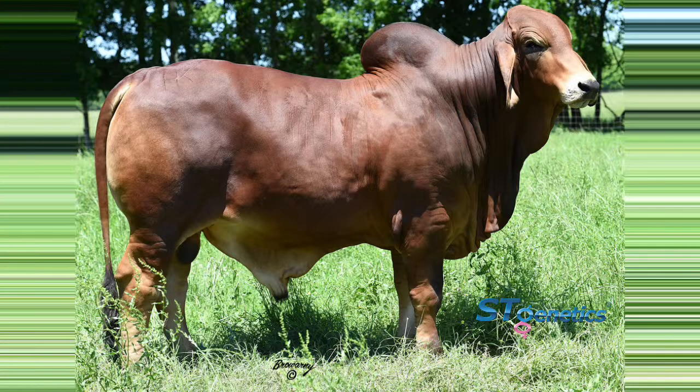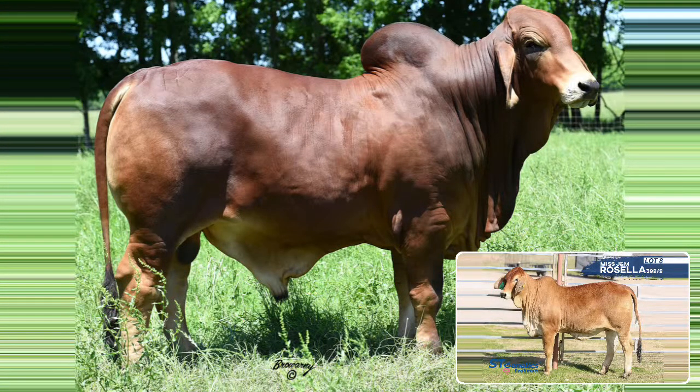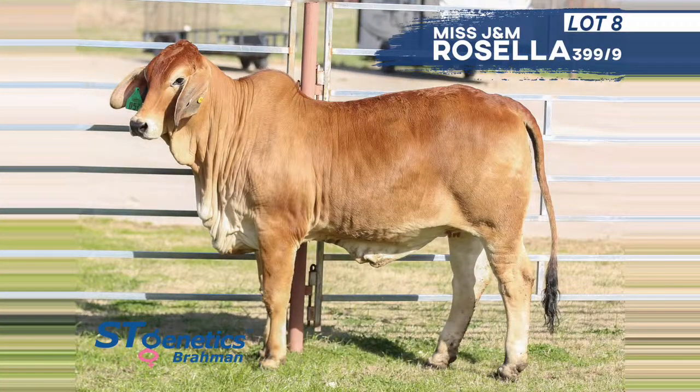The next sire group is HK Mr. America 280 — the only lot we're offering by him in this sale. We're really starting to see some of his best calf crops now. He's a Smoking Gun son out of a Passport daughter, and he's really carrying on those same traits Smoking Gun does — just big-bodied with a lot of potential. Lot 8 is a September 2018 female, structurally correct, bold in the rib cage, sound on her feet and legs, heavy muscle — a really practical package. We are retaining one of her full sisters in the ST herd to continue to grow that line.